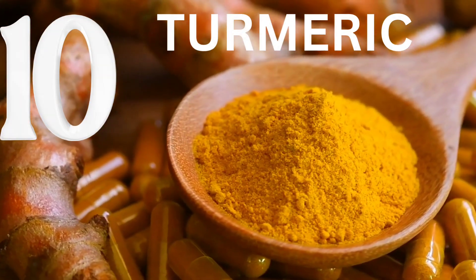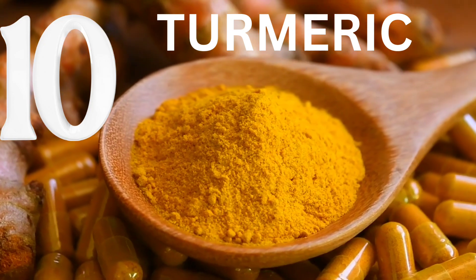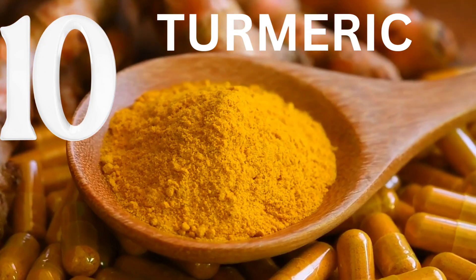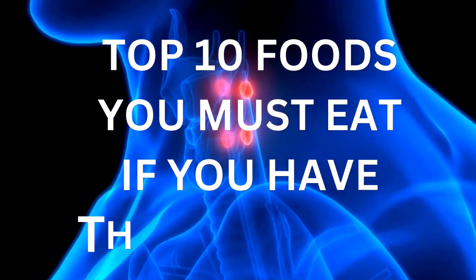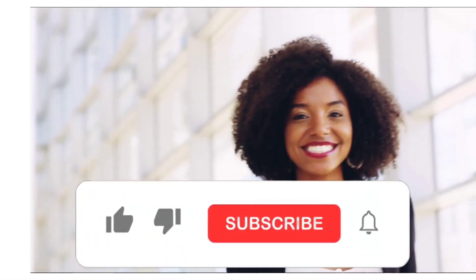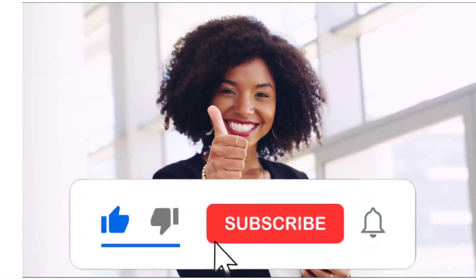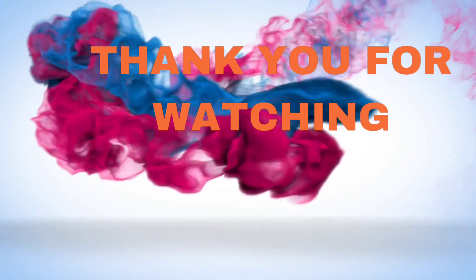Number 10: Turmeric. This vibrant spice has powerful anti-inflammatory properties. Including turmeric in your diet can help reduce inflammation in the thyroid gland. And there you have it — the top 10 foods you must eat if you have thyroid issues. Remember, always consult with your healthcare provider before making any significant changes to your diet. If you found this video helpful, don't forget to give it a thumbs up and subscribe to our channel for more health tips. Take care of your thyroid and we'll see you in the next video.